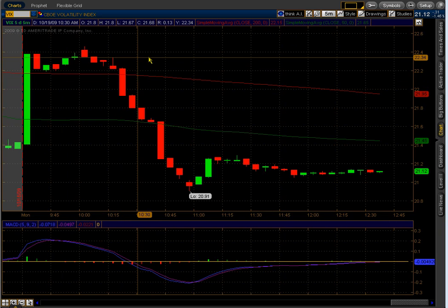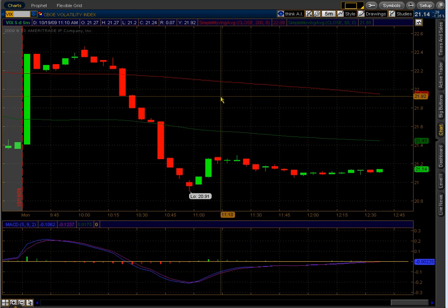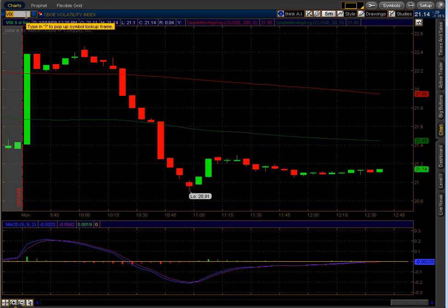The VIX is down 1.45%, which is not enough. I want to see at least a 3% drop when the major indexes are up 1%. So the VIX isn't really confirming the move up today.